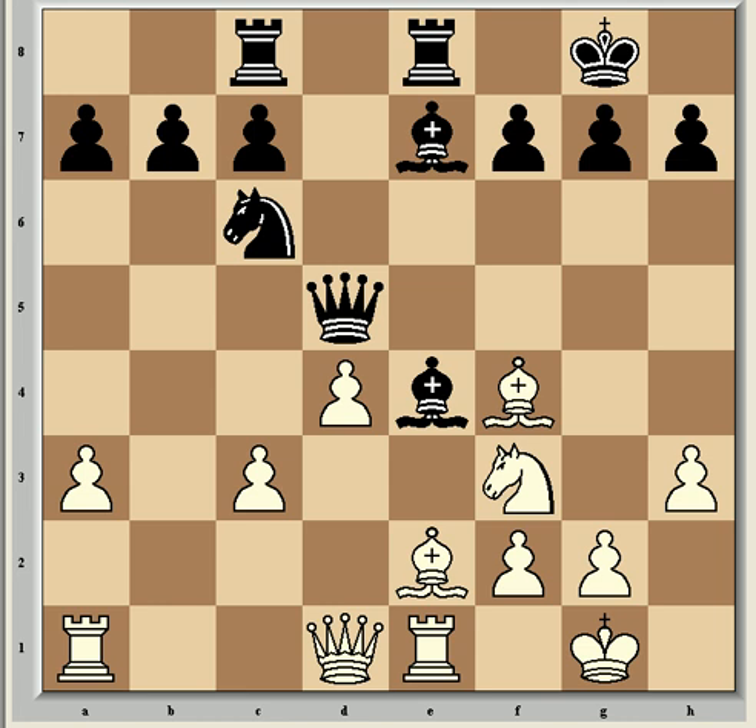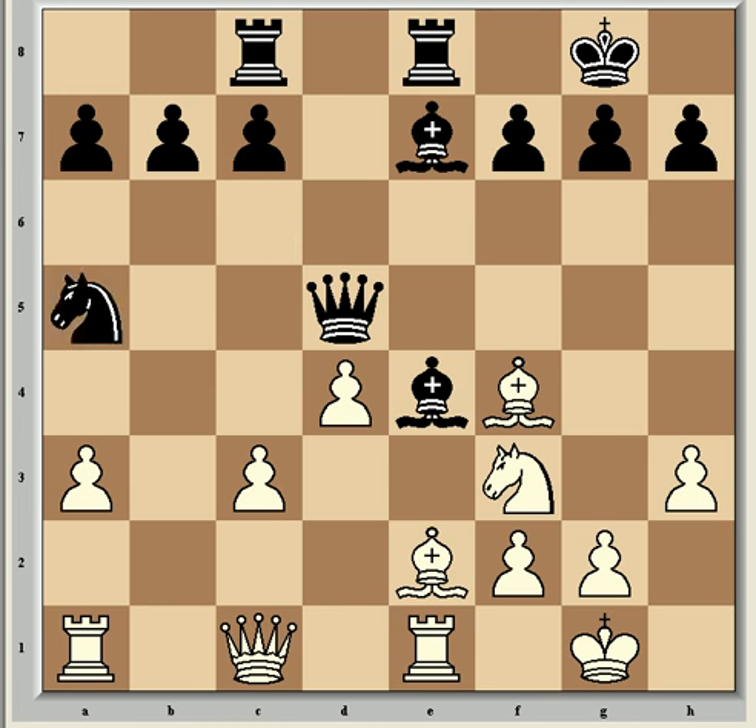Here Anand finally deviated from the book lines with Qc1, which he said afterwards was just a little move to get things going, adding that he was curious to see what Kramnik's preparation was. Kramnik continued with Na5, preparing to use the c4 outpost — a move played perhaps with the hope of provoking the c-pawn forward, which would fatally weaken the d4 square and at least temporarily the d-pawn.